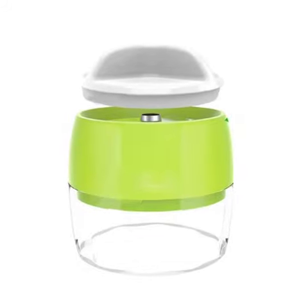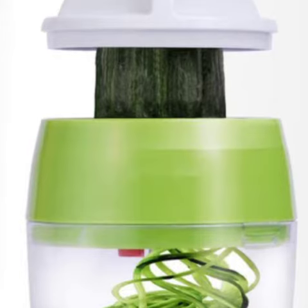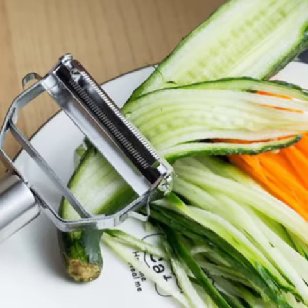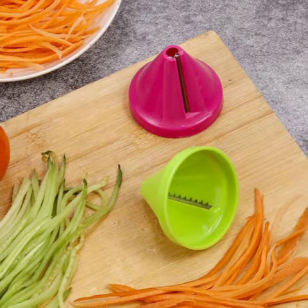We share unique and affordable home and kitchen items that you can find at our web store easily. Here in this video we have a couple of great kitchen handheld gadgets to offer you.